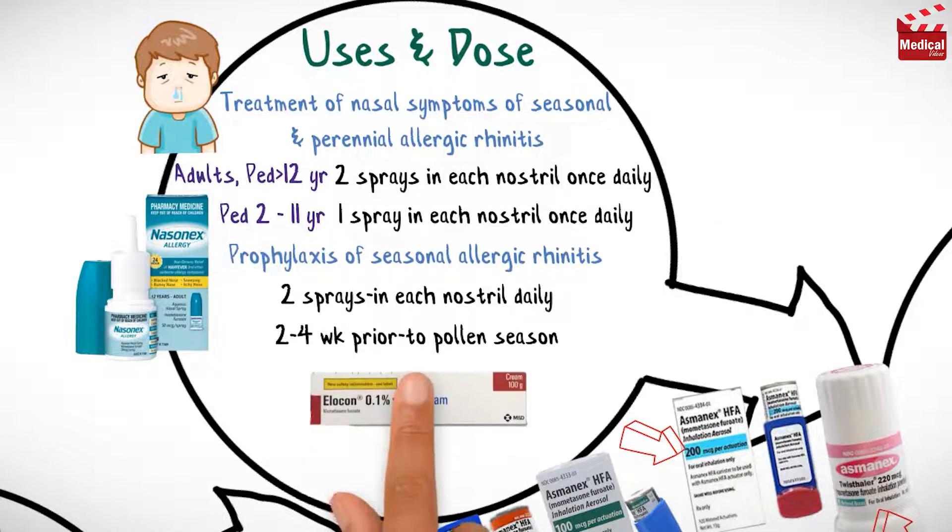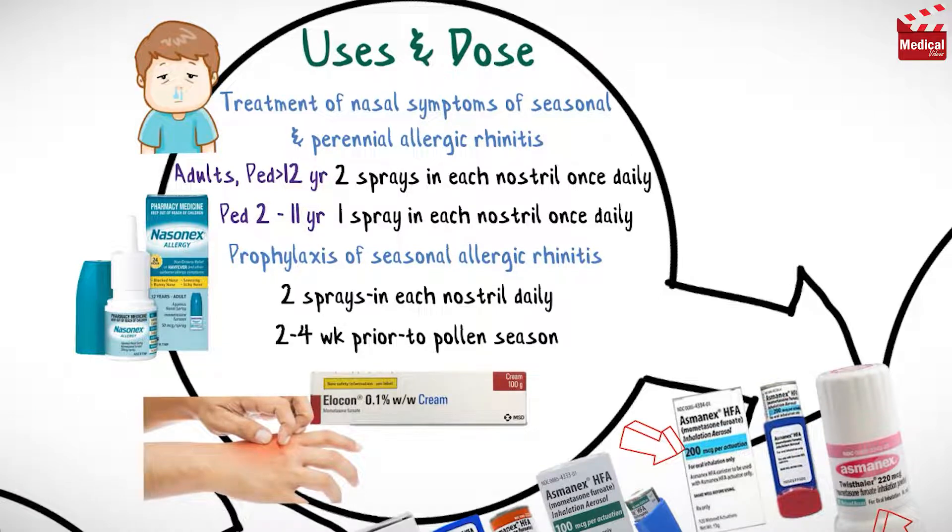Topical Mometasone is used to treat the symptoms of certain skin conditions such as pain, redness and warmth, swelling or itching. The usual dose for adults is Mometasone applied once daily to the affected area.